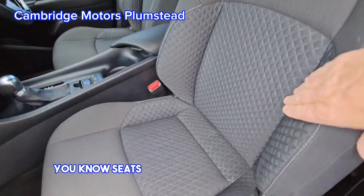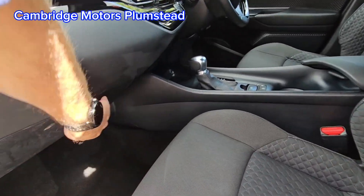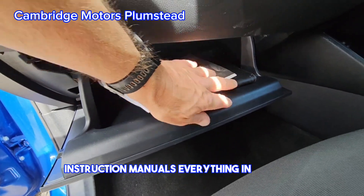Really nice seats — they really grip you, these seats like bucket seats. Your handbooks and instruction manuals are all in here.